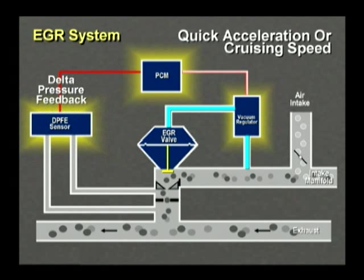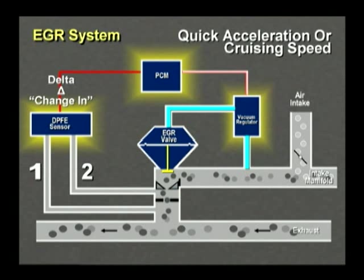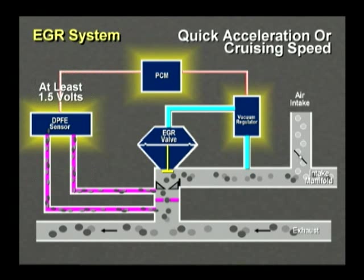Remember, DPFE stands for Delta Pressure Feedback. Delta is a Greek word that translates to 'change in.' The DPFE sensor has two pressure lines connected to it. Both lines are connected to the EGR passage, and between them is an orifice or small hole. The DPFE reads both pressures simultaneously to determine the differential or change between the two. If the pressure differential on both sides of the orifice falls within OE specifications, the DPFE sensor sends a signal of at least 1.5 volts to the PCM, and the PCM sees the signal and knows that everything is in normal operating mode.